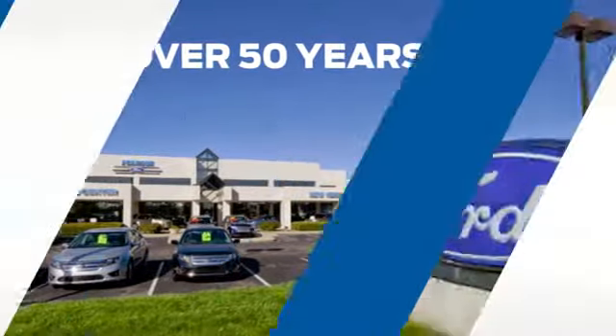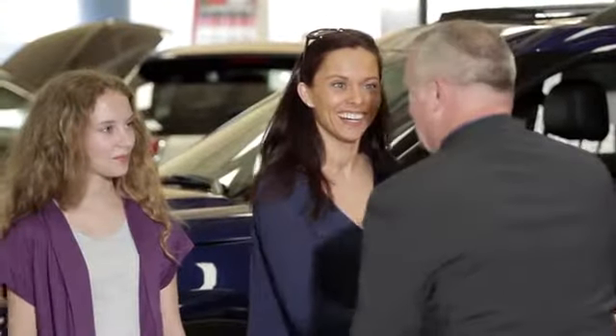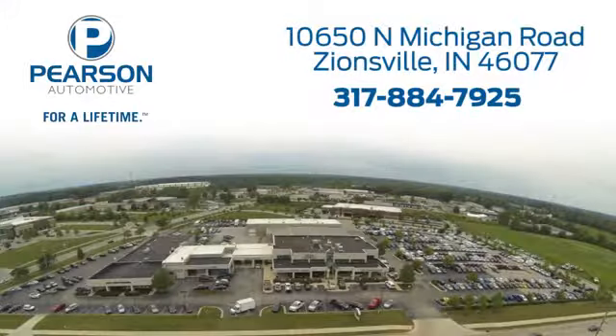Pearson Ford. For over 50 years we've continued to focus on providing a great experience for our customers. We're conveniently located at 10650 North Michigan Road in Zionsville.